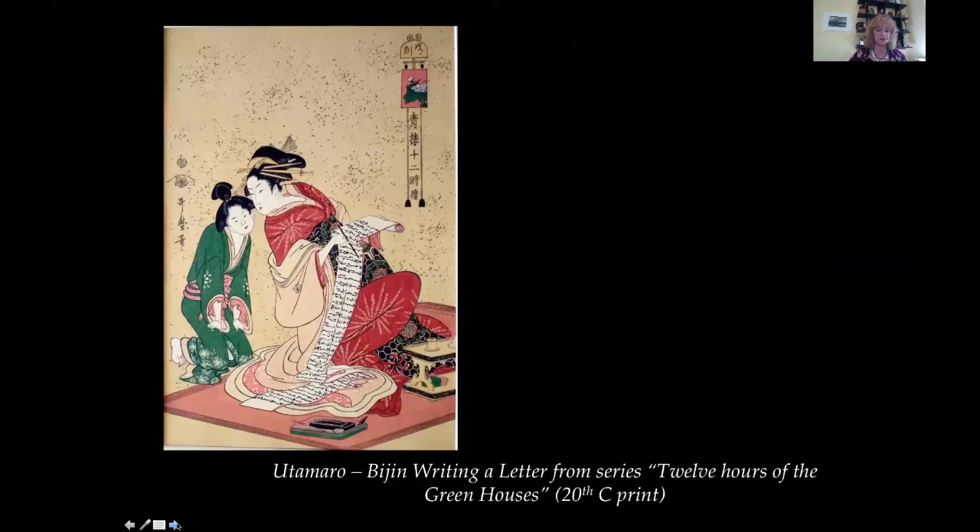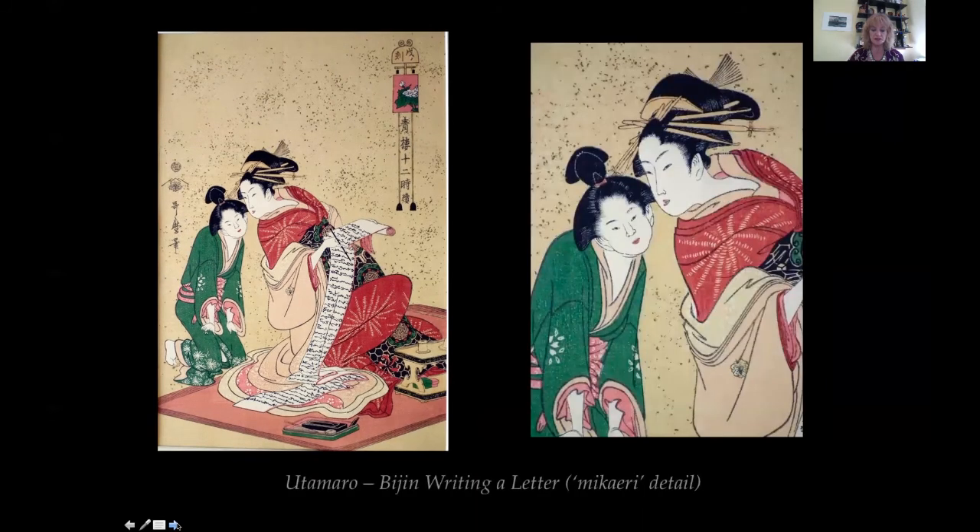Ukiyo-e. Kitagawa Utamaro, Bijin Writing a Letter. His dates are 1753 to 1806. A beautiful courtesan writes a long letter in flowing script, the folding layers of paper scroll echoing the layers of her fine robes. Utamaro was the master of Bijinga — pictures of beauties — and here he captures an intimate moment as the courtesan whispers instructions to her maid, who is all ears. The courtesan turns her head over her shoulder in the mikairi, or looking-back pose, a convention often used in Japanese prints for interest.